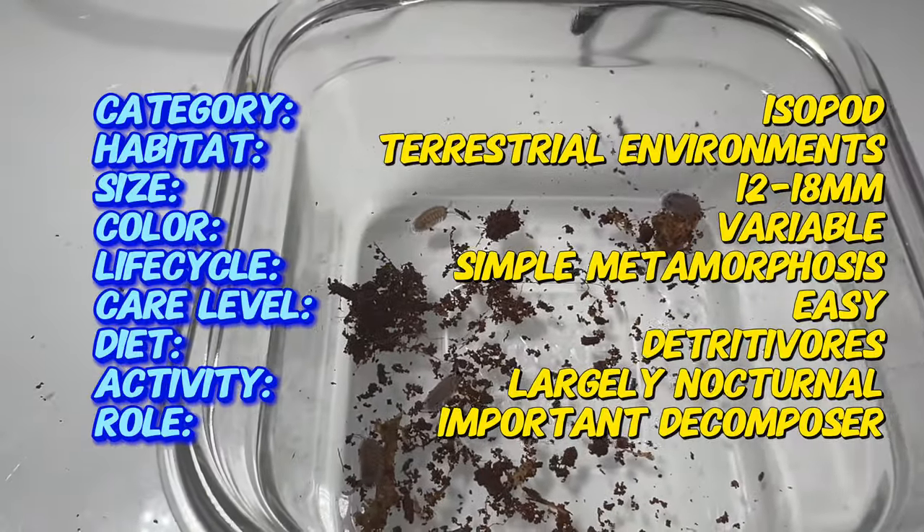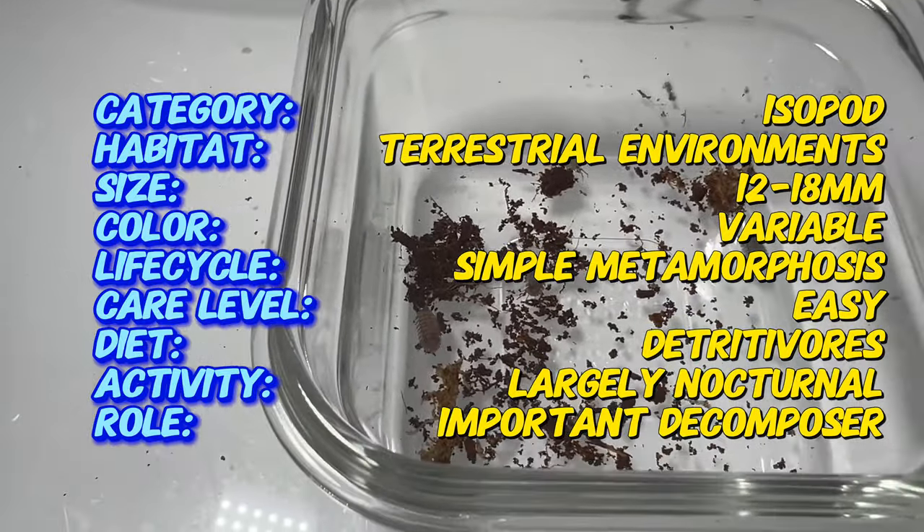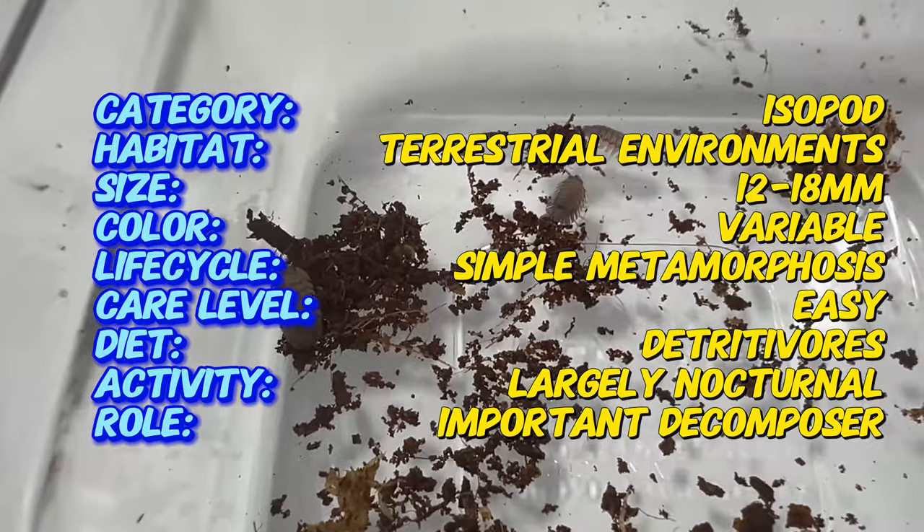Armidilidium pericae belong to a group of crustaceans known as wood lice or pill bugs, and like their relatives, they have the unique ability to roll into a ball when threatened. This behavior serves as a protective mechanism against predators and has earned them the nickname roly polies or pill bugs.